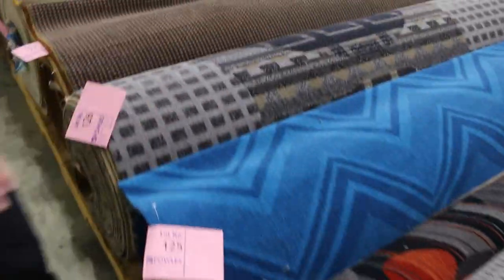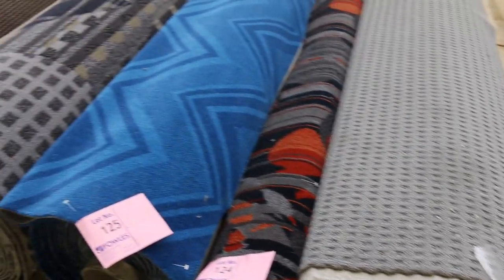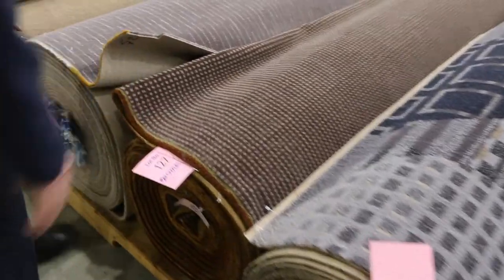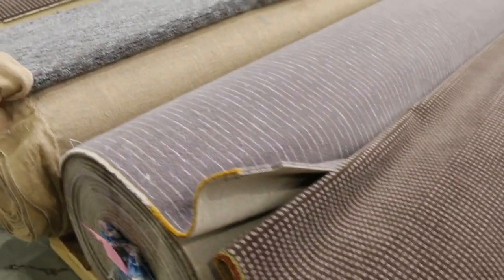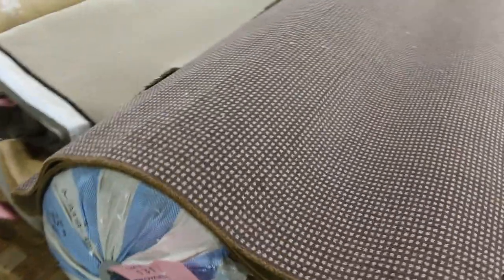Then we move into our Axminster carpets — these are our woven carpets. Not many of these left. We've been selling them for up to around $70 or $80 a meter, but we're going to start these ones off at $40 a meter. If we get $40 we'll clear them out — they normally retail at $220 a meter. Brilliant value on the Axminster carpets; you don't get much better. This can go absolutely anywhere — shop, office, home — it is high quality gear.